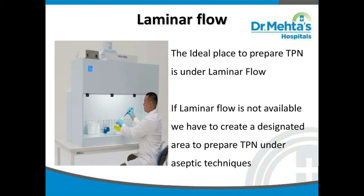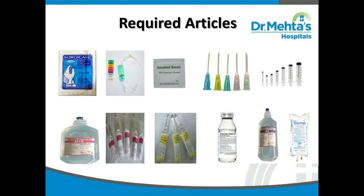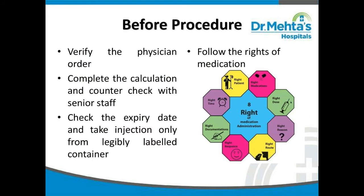The ideal place to prepare TPN is under a laminar flow hood. If laminar flow is not available, a designated area must be created using aseptic technique. Articles required for TPN preparation include: sterile gloves, TPN filter, alcohol swabs, dextrose 10% or 5%, 10% infant amino, injection potassium chloride, injection calcium gluconate, 3% sodium chloride, and disposable syringes and needles. Before the procedure, verify the physician's order, complete the calculations, counter-check with senior staff, check expiry dates, and use only legibly labeled containers.